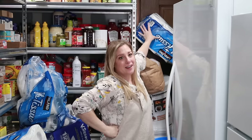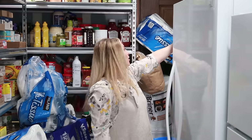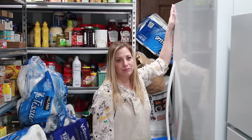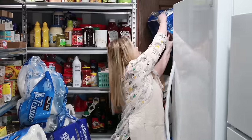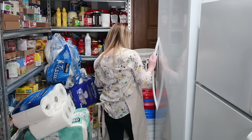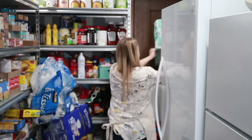Costco is shortchanging us on toilet paper. A package we bought months ago was 30 rolls, 425 sheets. Now it's 30 rolls, 380 sheets — and the cost has gone up. Check your packaging. I actually just did a video on inflation at Costco with prices rising. I couldn't find the toilet paper or paper towel prices in my receipts, but it was shocking. If you want to see that video, the prices will surprise you, link is below.